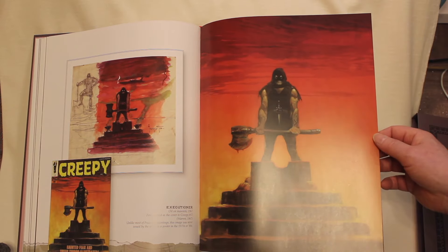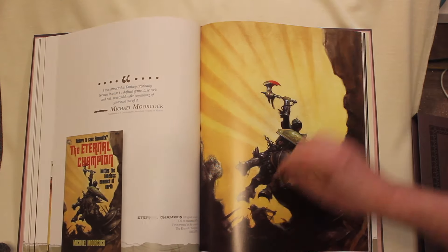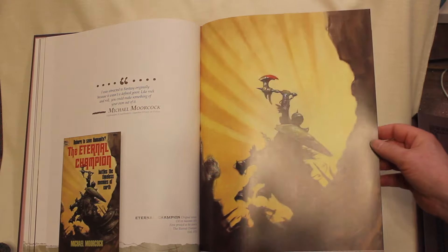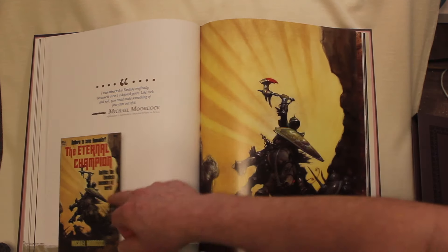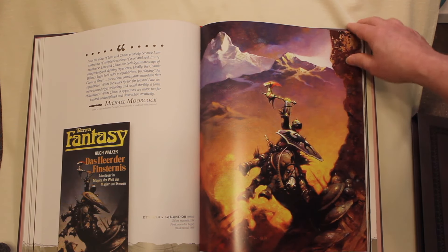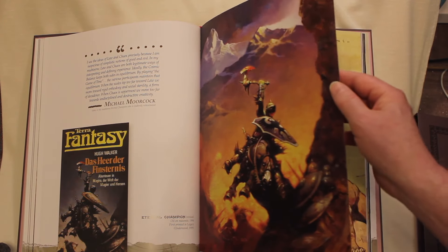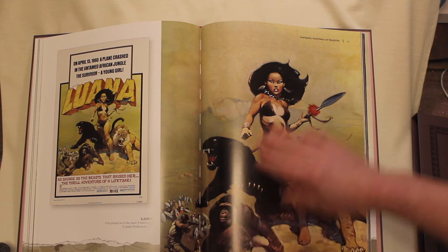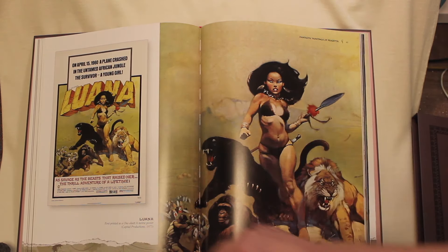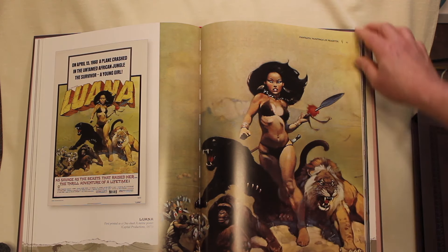The Executioner — don't believe there was a Frazetta print on that one either, so that one's kind of rare. This is the original version of the Eternal Champion from Michael Moorcock. But after the publication, Frank got it back and he revised it significantly. So this is the final version here. Luana — very rare to see this piece without the type on it. And also it's never been seen this large without the type before.